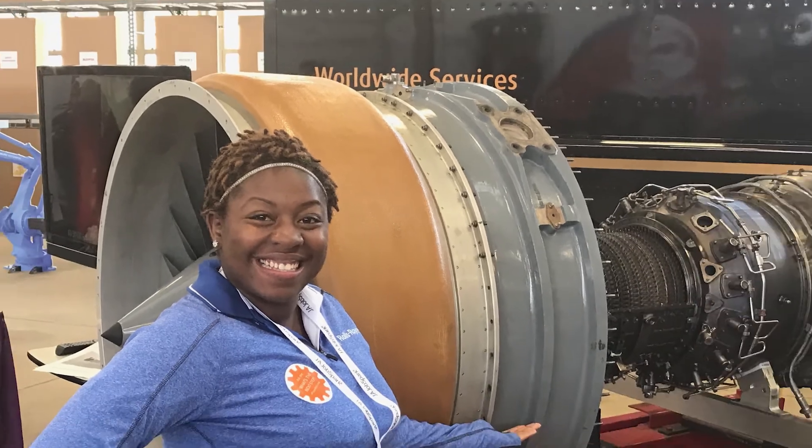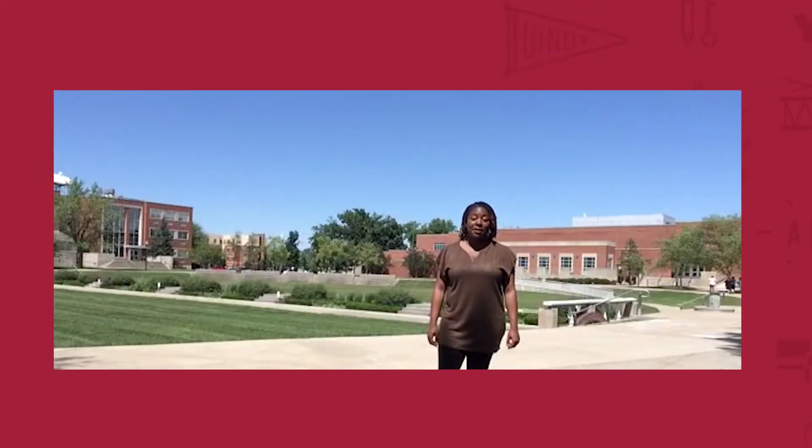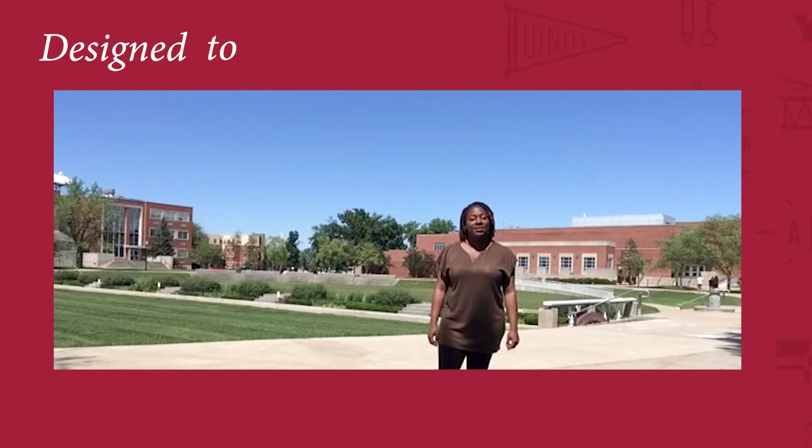I received my bachelor's degree in mechanical engineering, where I immediately joined the STEM workforce as a design engineer for Roseworth Corporation. I was great at what I was doing, but I knew I could be better at what I felt I was designed to do.